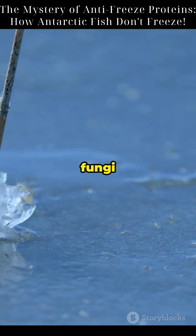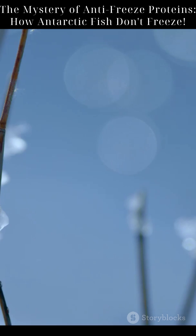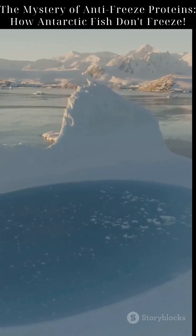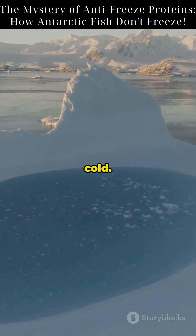Some insects, plants, and even fungi evolved their own versions of AFPs. Nature's antifreeze is everywhere. So next time you open your freezer, think of the fish that cracked nature's code to survive in ice water. Science isn't just cool — it's ice cold.